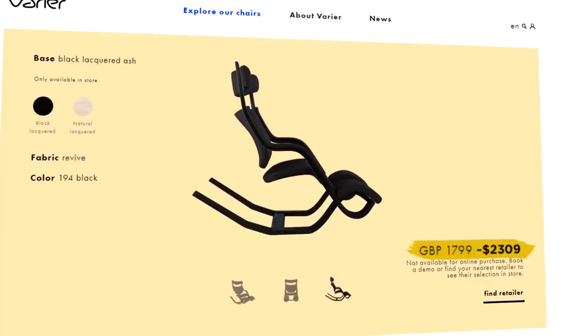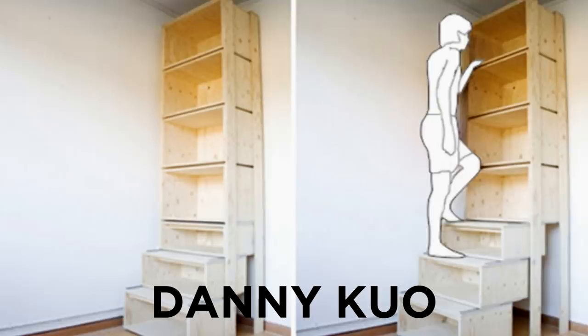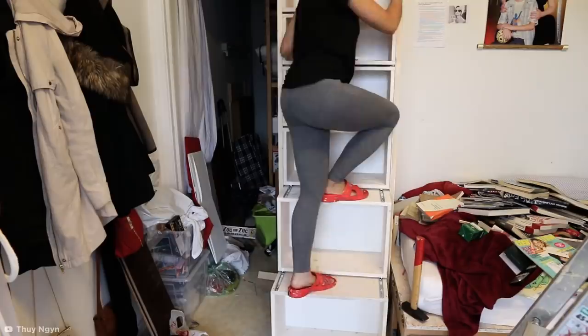Staircase Storage. Limited space doesn't always have to mean limited storage. This ingenious design by Danny Kuo offers a whole range of compartments neatly arranged into a space-saving vertical stack. With all manner of cupboards and drawers on offer, the storage possibilities are endless. And if you're on the shorter side, you needn't worry about reaching the top shelf because the bottom three drawers can be used as a sturdy staircase too.